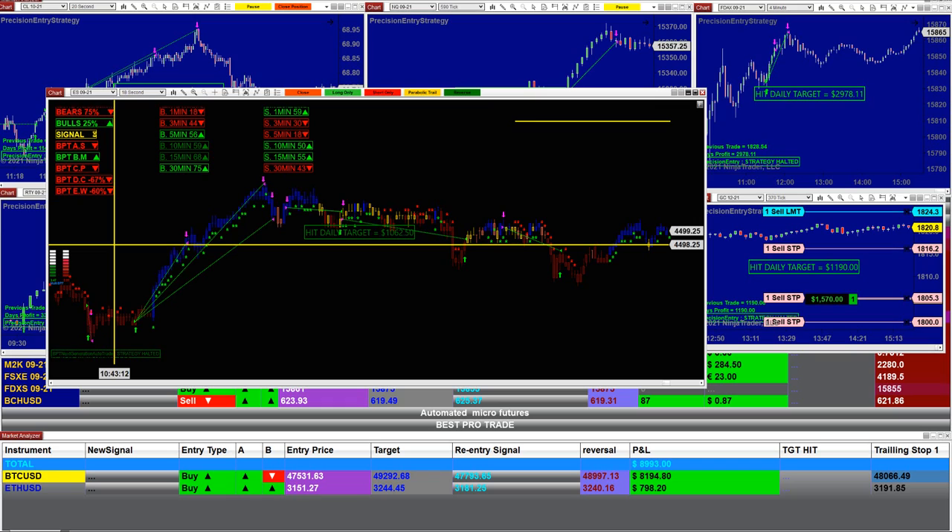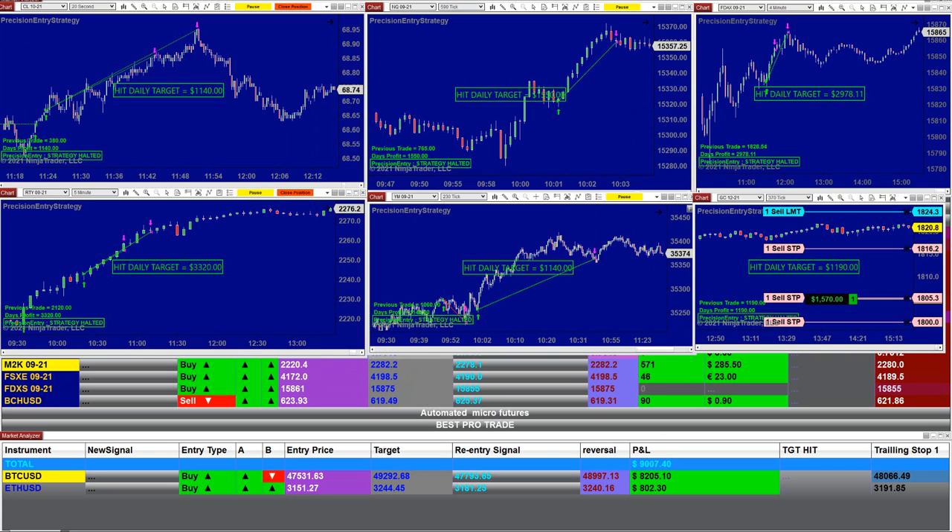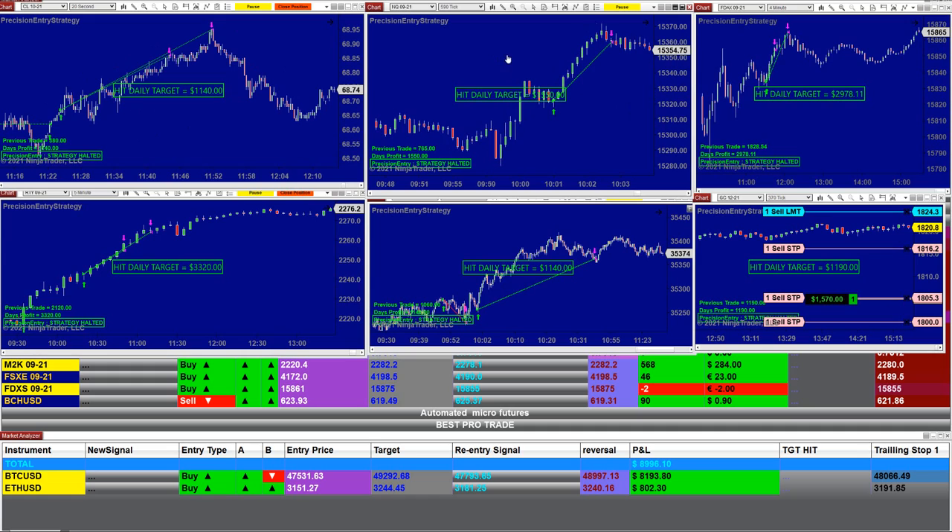It can measure three different time frames, with an option to use range, Renko, or tick charts in conjunction with your seconds charts. It's a very advanced automated trade. And for the traders who want something simpler, you can also use a very simple auto trade with only one entry.